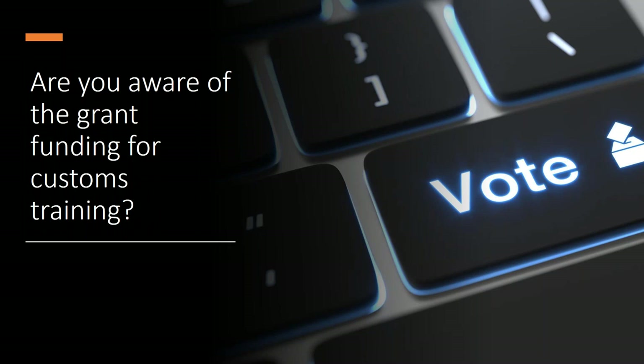Back to Will: we just had someone ask if individuals are able to apply. My understanding is that it's companies that have to apply, but the Institute and part of the Customs Academy are looking to push for government to make it available for individuals. At the moment, my understanding is that it's only available for companies.